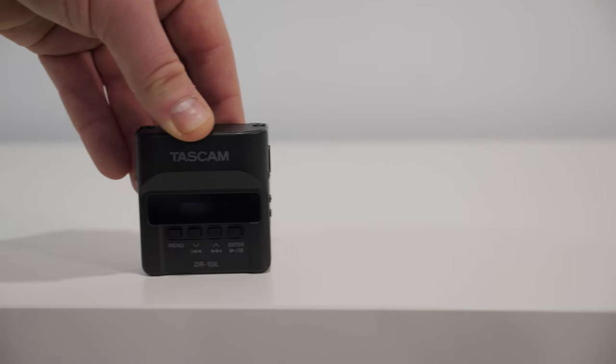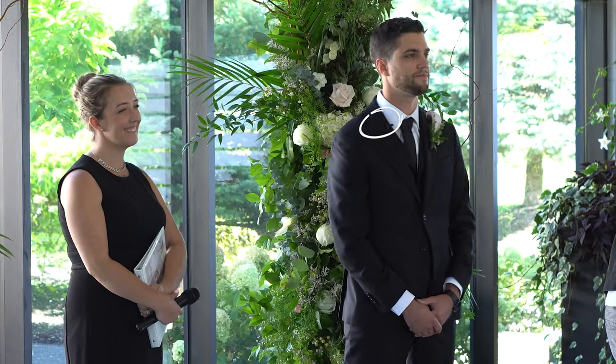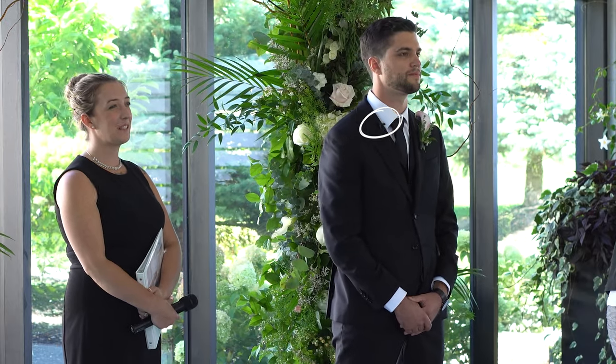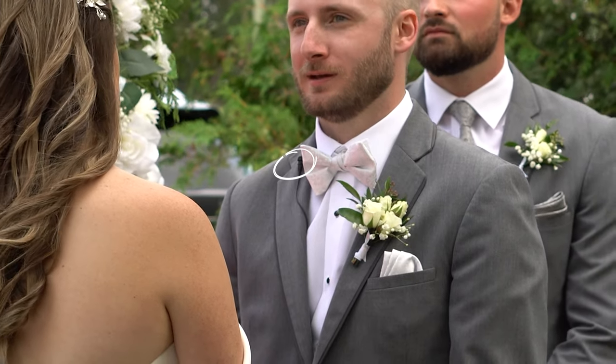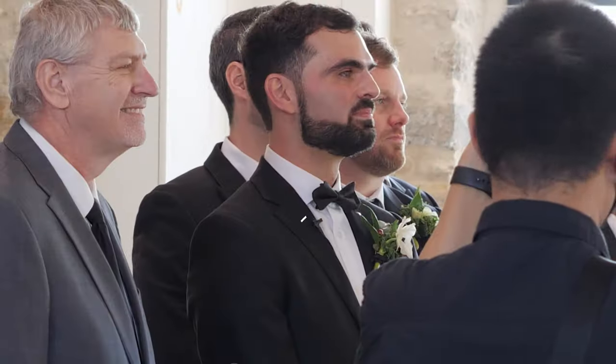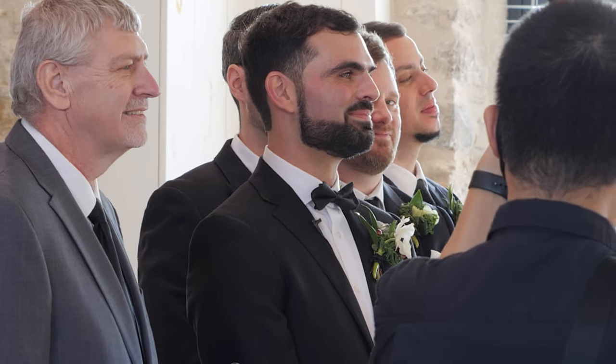Next we're going over some audio gear. These lavs are the TASCAM DR-10Ls, which are honestly great for what we need as wedding filmmakers. They're affordable, they're small, and you can put whatever kind of mic you want on it if you want a better signal. The stock mic that comes with it is great. They're really nice to hide on the groom and use as a backup recorder or even a main one.